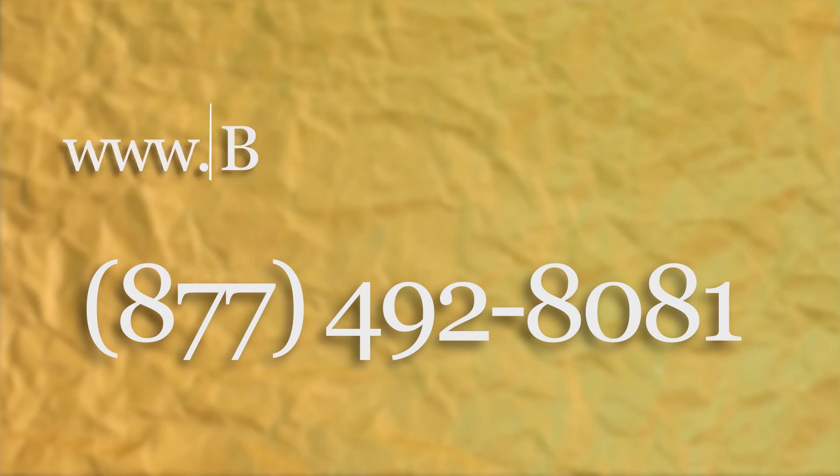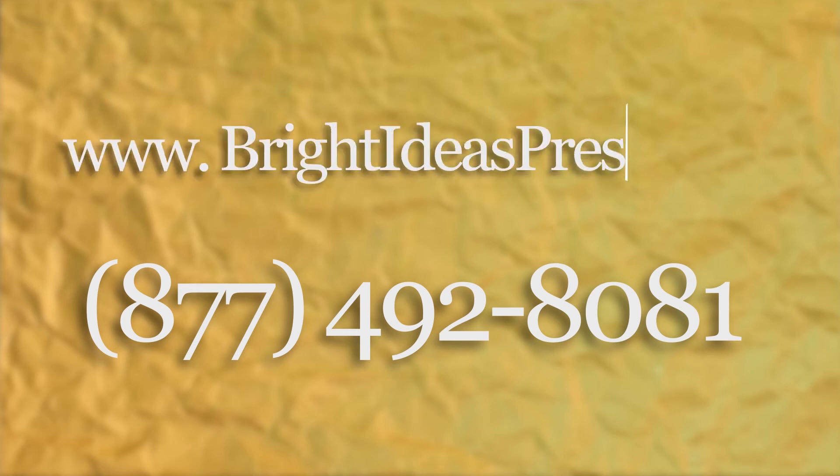I hope this has been helpful for you. We really want our products to be affordable and accessible for co-ops and classrooms. If you have any questions, or if you're ready to place a co-op license order or a bulk order, call our offices at 877-492-8081 or you can visit the co-op section of our website at brightideaspress.com.